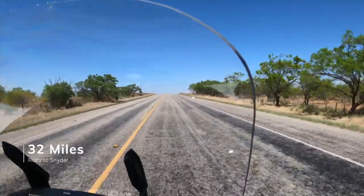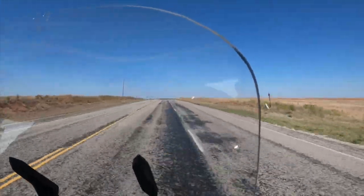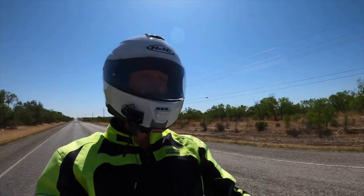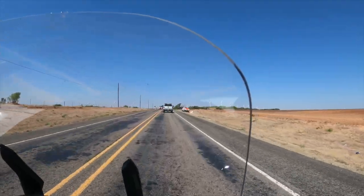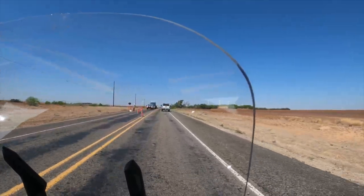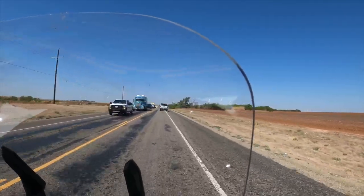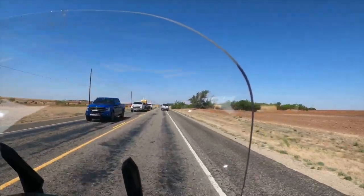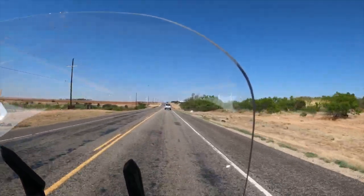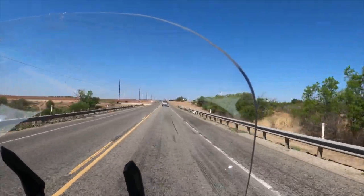The next 32 miles to Snyder is pretty much straight flat highway. Temperatures are starting to pick up and the scenery is getting even more bland — mesquite trees and just a desolate look to the area. That's West Texas. As you approach Snyder from the east you'll drive past a really huge wind farm with over a hundred windmills, and what was interesting is even today with 40 mile an hour winds, every one of these windmills was dead still.